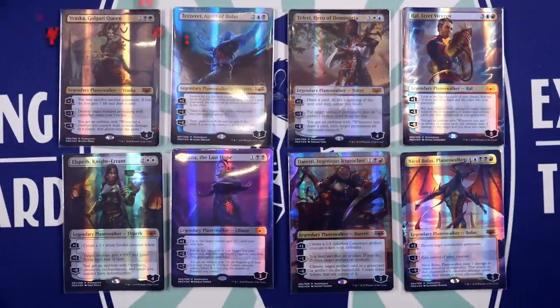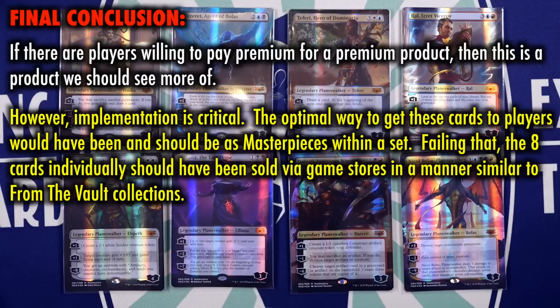While looking at this product in isolation, we see that despite the initial high price tag, there's a lot of value to be had to those interested. However, when looking at Mythic Edition in the context of how and when it was made available, we can also see this product as an embarrassing failure. There's absolutely nothing wrong with selling a premium collection of cards that are otherwise available elsewhere for less — if there are players willing to pay premium for a premium product, then this is a product we should see more of.